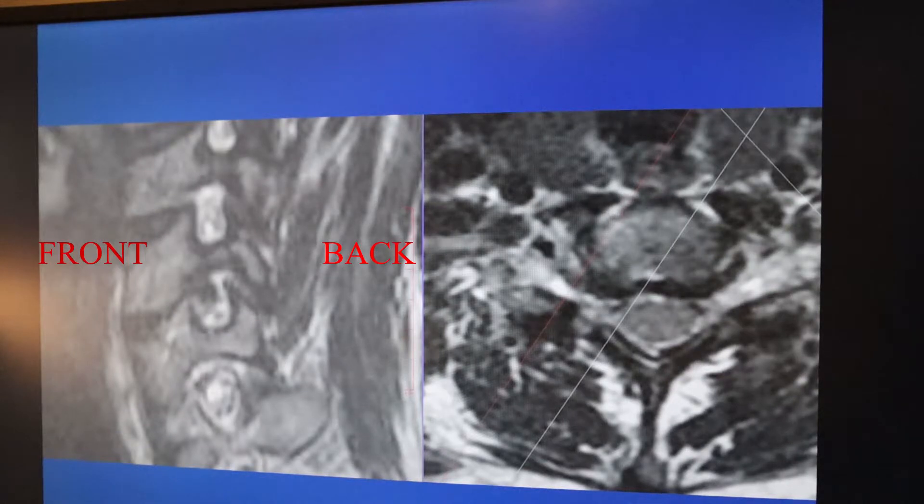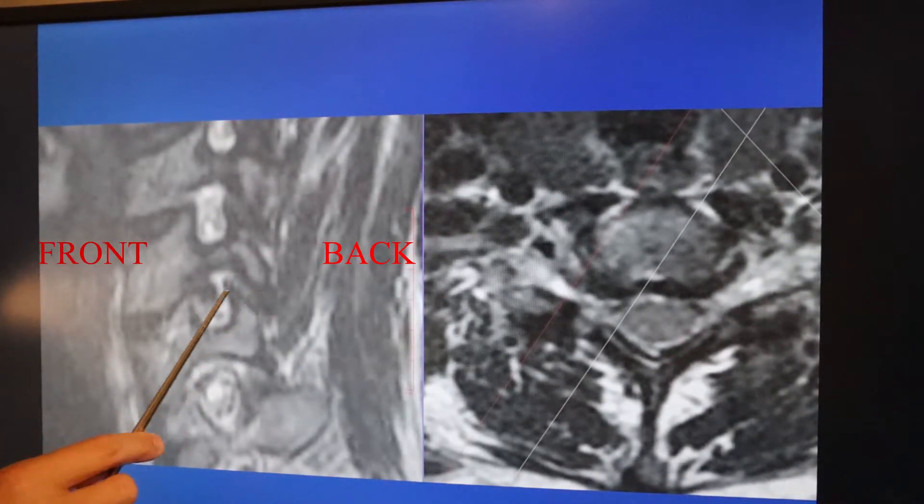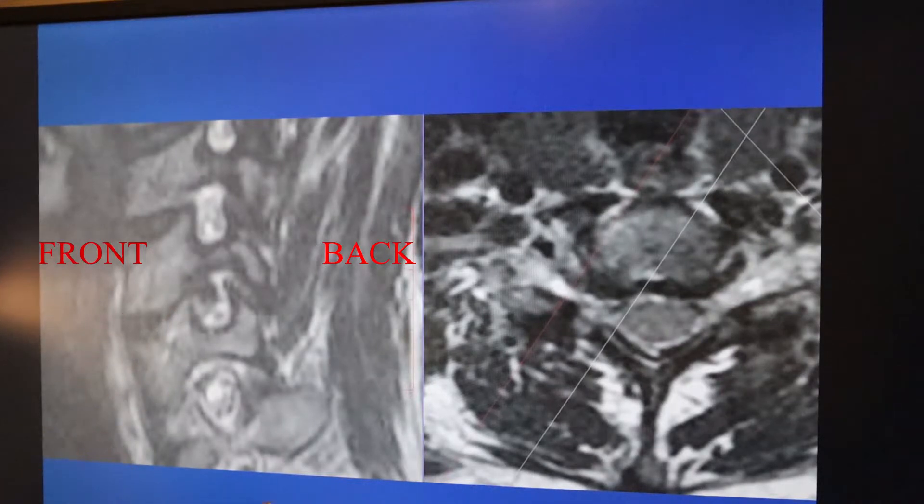The most important thing to understand about a posterior foramenotomy is that it's indirect decompression — it's not actually solving the problem, which is the pinched nerve from the front. The only way to solve a bone spur or disc herniation from the front is by going through the front of the neck and directly removing it — that's the ACDF or cervical disc replacement option. The posterior cervical foramenotomy creates room for the nerve, and the nerve floats back away from the offending agent.